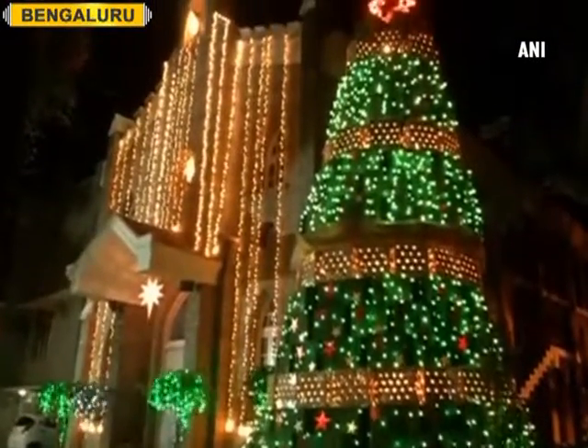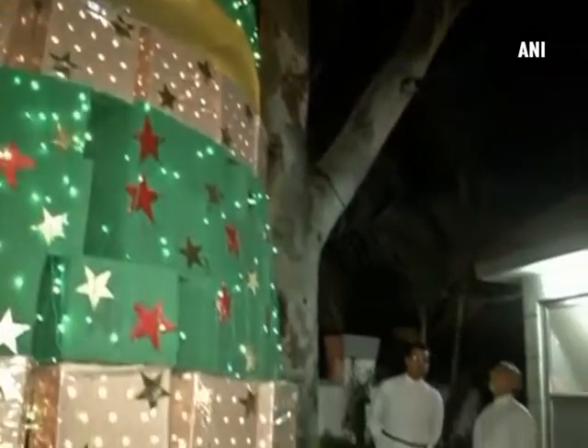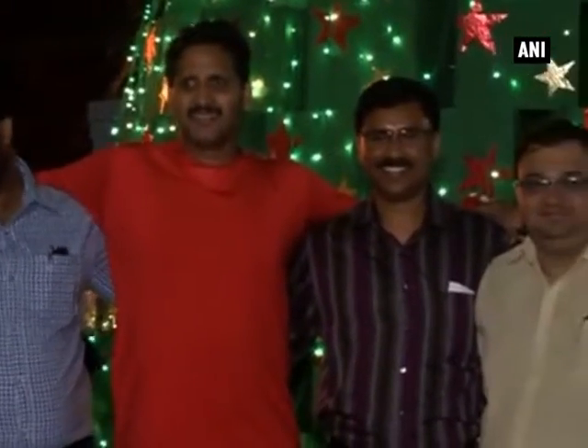An eco-friendly Christmas tree outside a church in Bengaluru is attracting a huge crowd. The 25-feet tree, created by the members of the Marthoma church, is made using recyclable material.